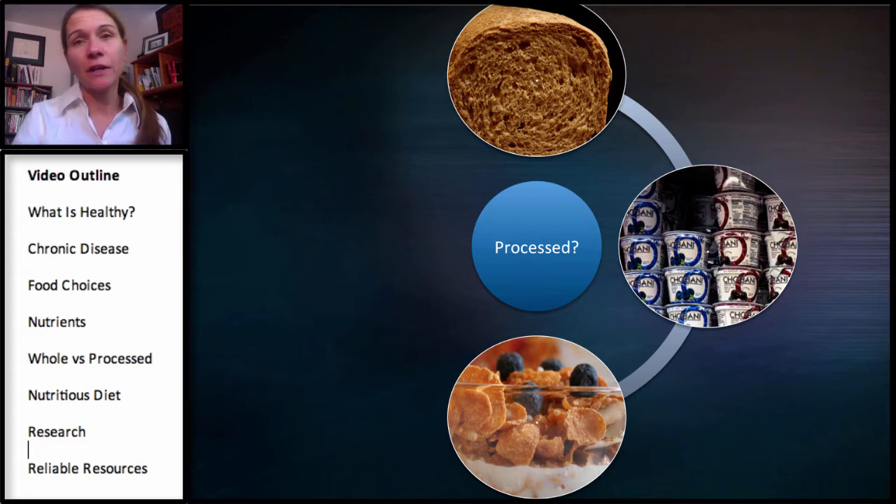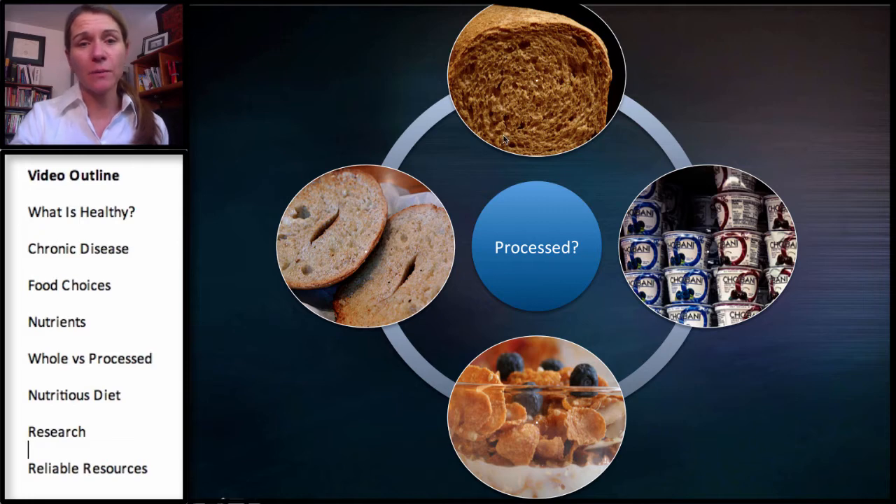Most cereals are generally as good for you as a lot of the items you'll find on the dessert aisle. Cereals are highly processed items with usually a lot of added sugar. And then bagels — bagels and bread are similar. A lot of people will grab for that bagel thinking they're making a healthy choice, but especially a bagel with a big thick layer of cream cheese brings you closer to the donut category as far as your nutrition.